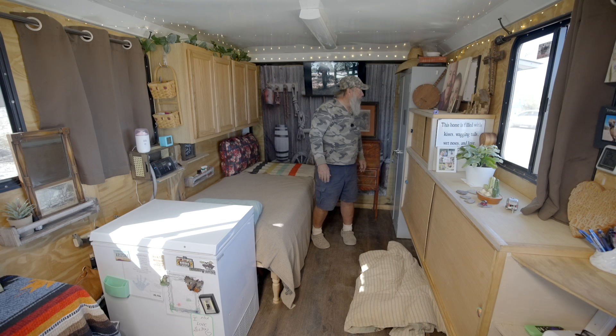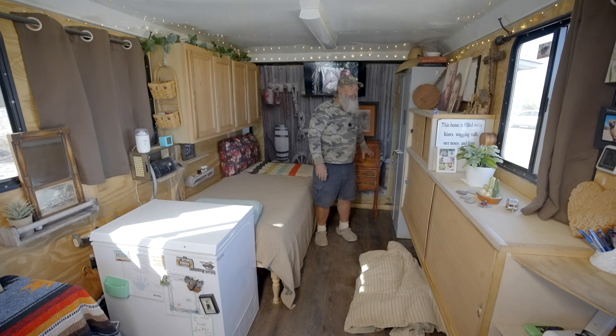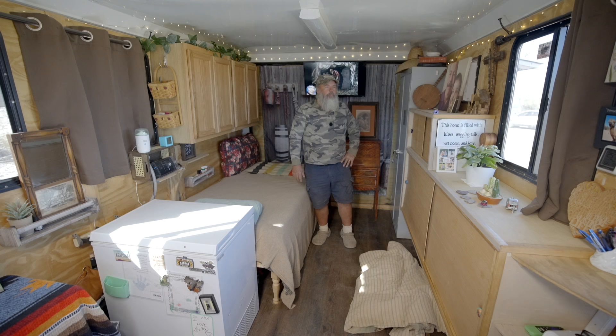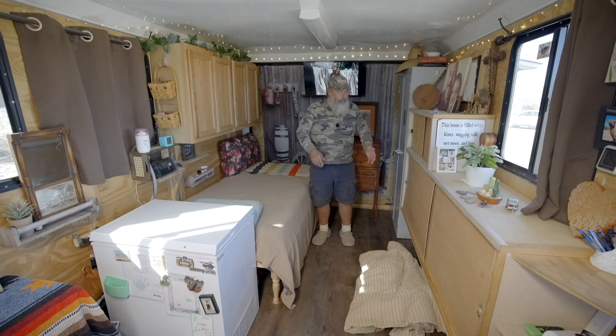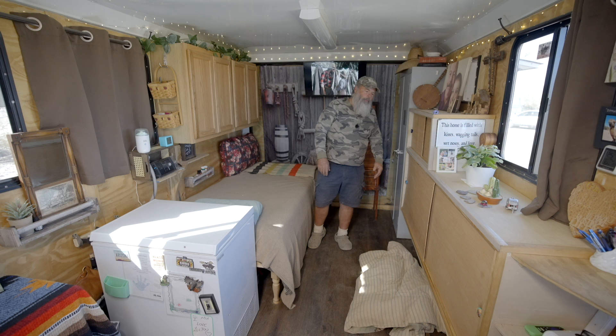Coming to the back of the house, here's an old antique desk that's been in the family for years — you've got to keep something from the old family. We keep our business in there: bills, paperwork, tags, and all that. One thing about this lifestyle is the more organized you can be, the easier it is. Over here are cabinets I built out of three-quarter-inch plywood with paneling doors. My main concern was space — with big dogs, I didn't want them ripping off swing doors, so sliding doors work well. They hold medicines, bathroom stuff, towels, and blankets.